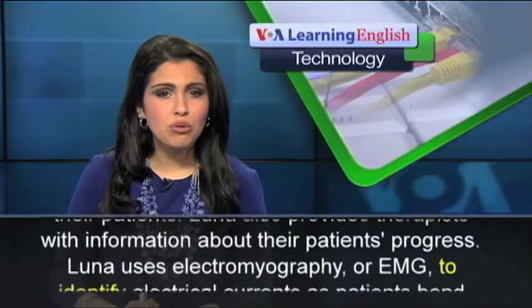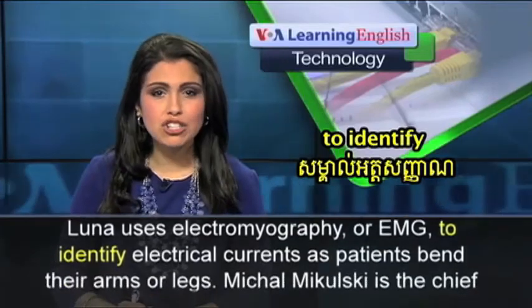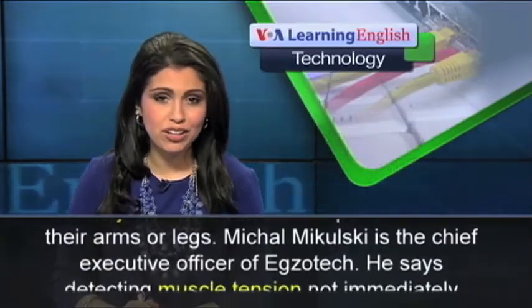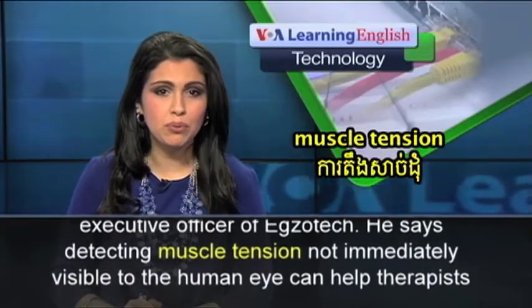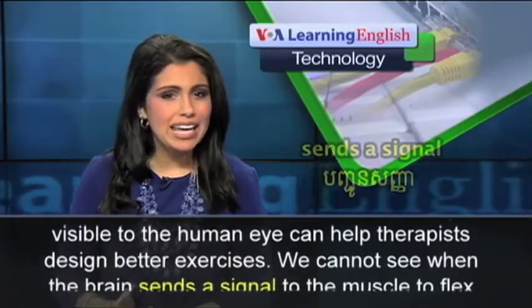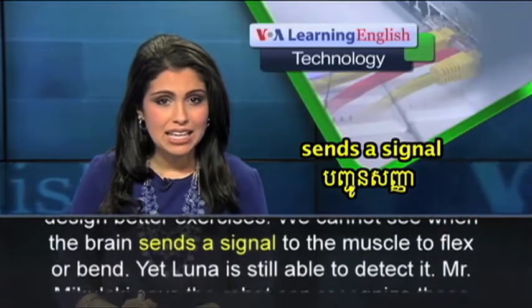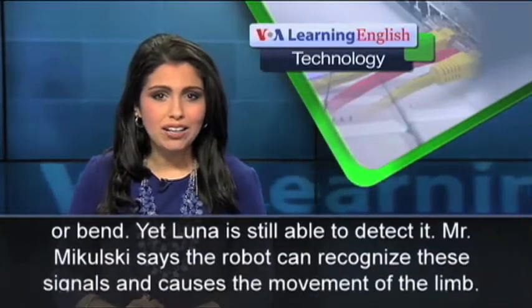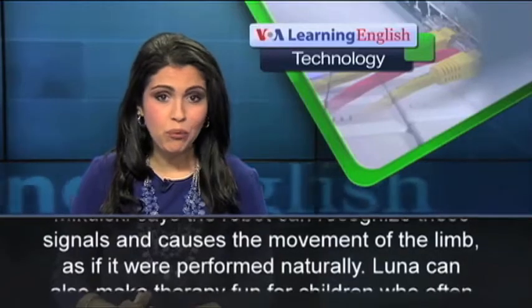Luna uses electromyography, or EMG, to identify electrical currents as patients bend their arms or legs. Mikhail Mikulski is the Chief Executive Officer of ExoTech. He says detecting muscle tension not immediately visible to the human eye can help therapists design better exercises. We cannot see when the brain sends a signal to the muscle to flex or bend, yet Luna is still able to detect it. Mr. Mikulski says the robot can recognize these signals and causes the movement of the limb as if it were performed naturally.